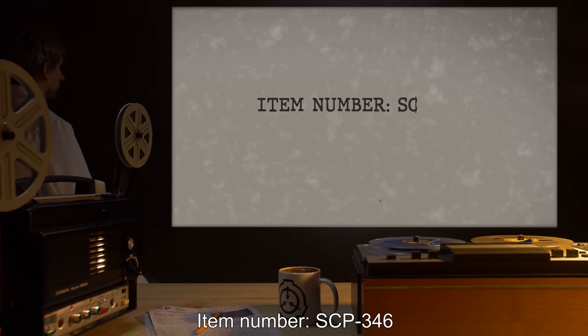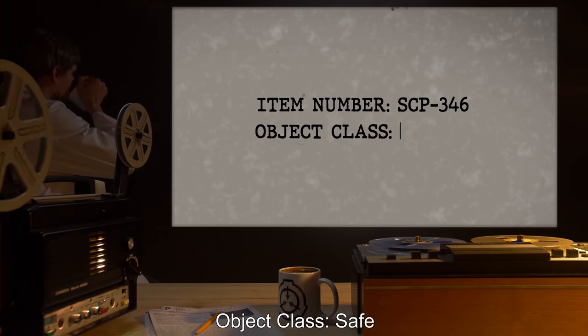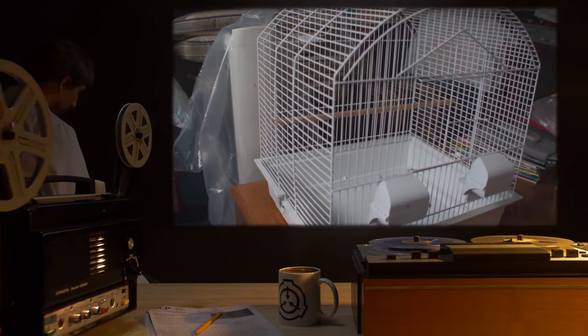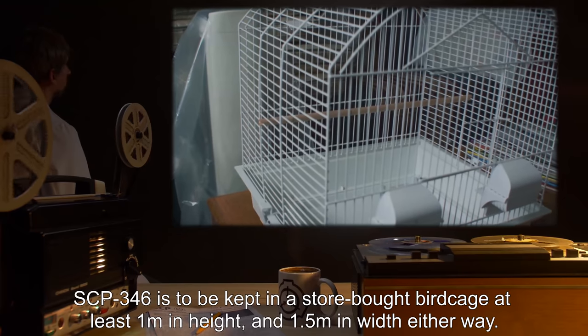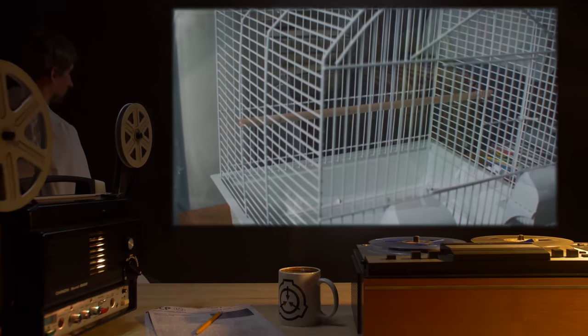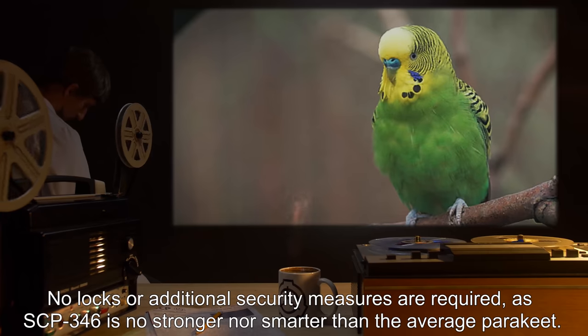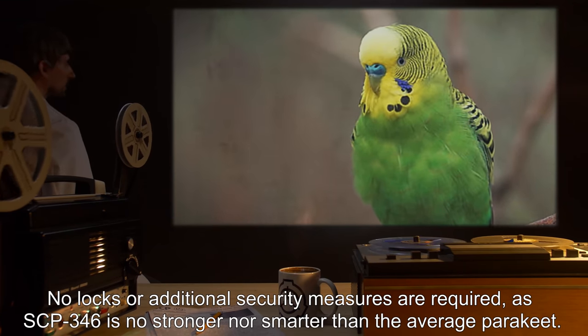Item Number SCP-346, Object Class: Safe. Special Containment Procedures: SCP-346 is to be kept in a store-bought birdcage, at least 1 meter in height and 1.5 meters in width either way. No locks or additional security measures are required, as SCP-346 is no stronger nor smarter than the average parakeet.